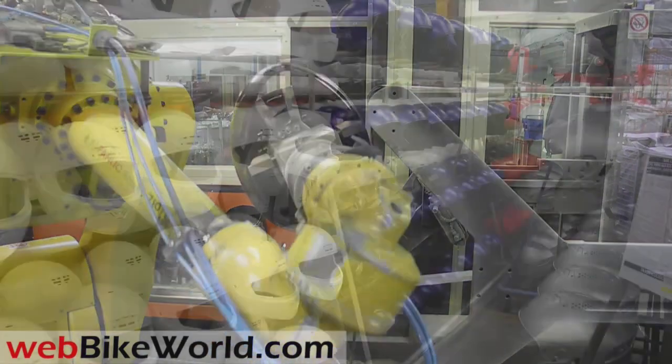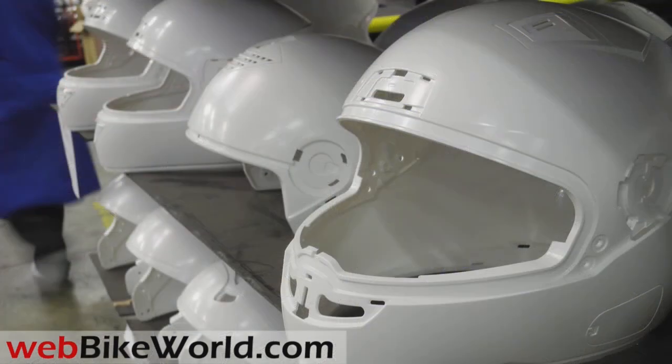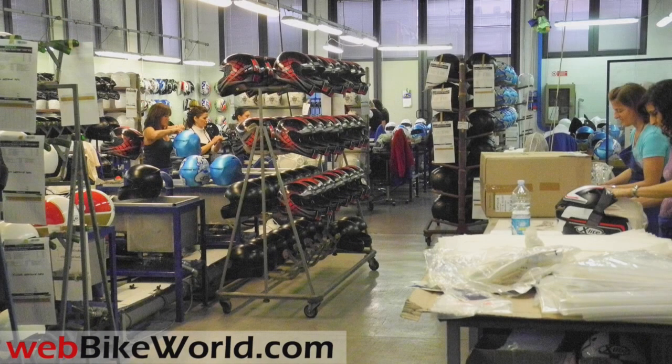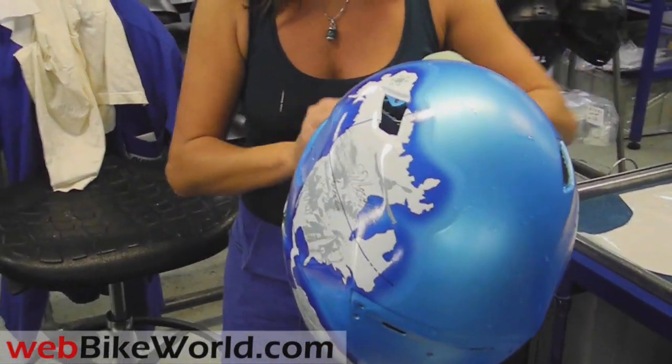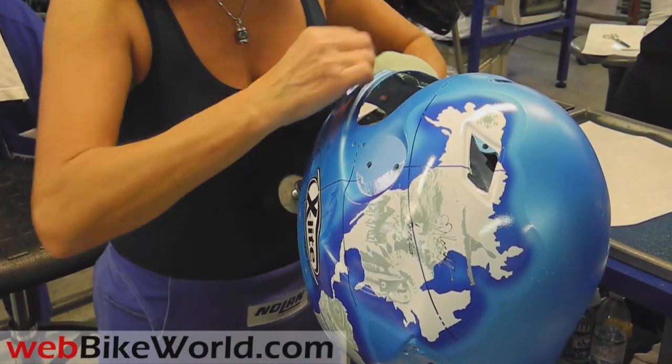After sanding, the helmets are staged for either painting or the application of decals in the decal shop. The decals are also designed on computers, and each decal set is completely applied by hand by skilled workers, who must remove any air bubbles and make sure the decals are properly applied and aligned. It takes some time to install an entire decal set on the helmet shell, and each decal and design is different.